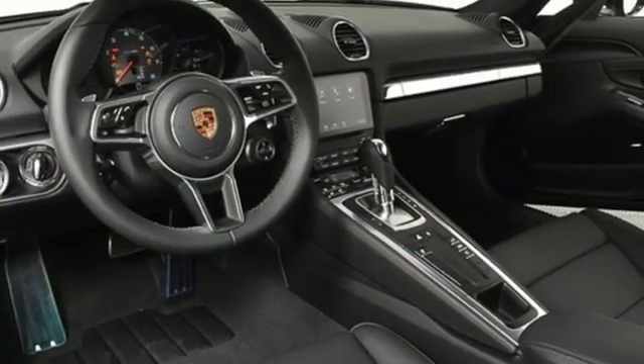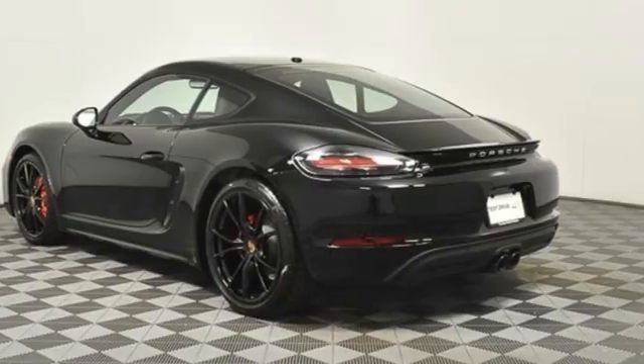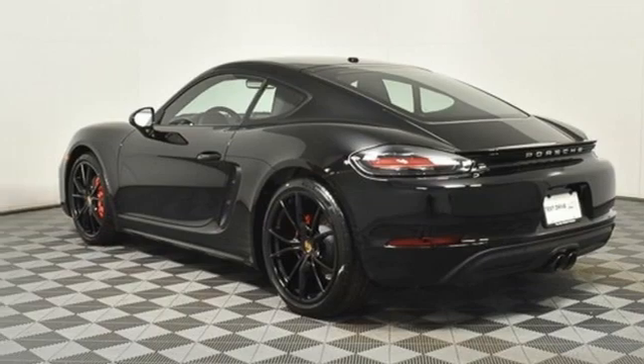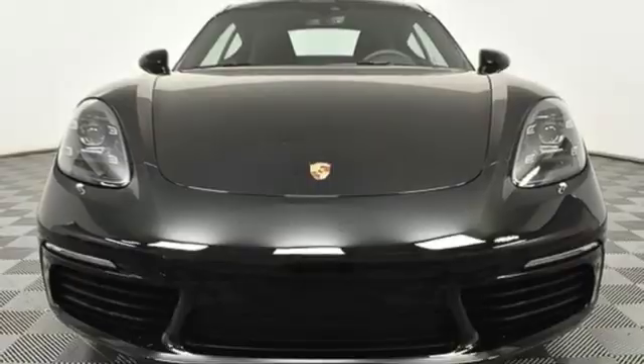Dual zone climate control, external memory control, manual tilting steering column, garage door transmitter, and intercooled turbo H4 engine. See it for yourself when you take it for a test drive.